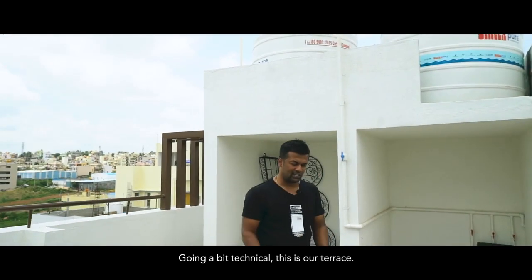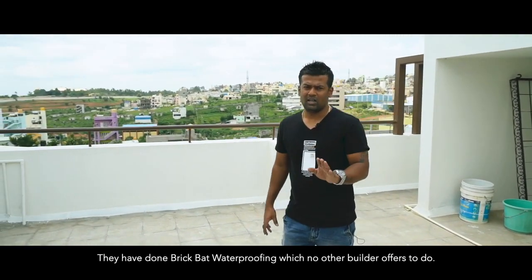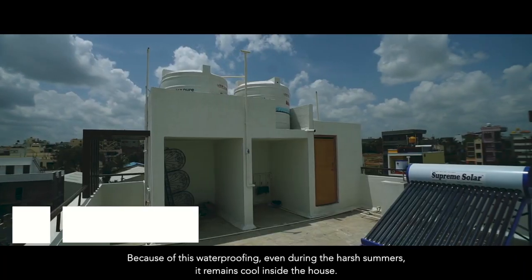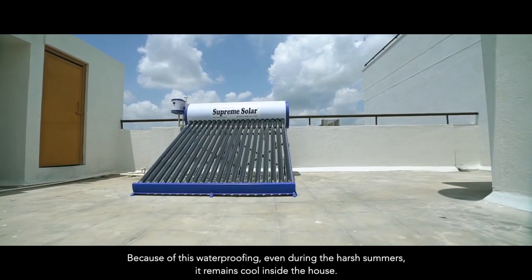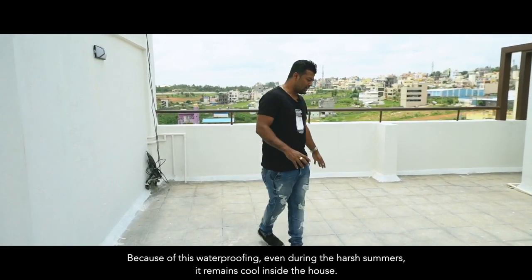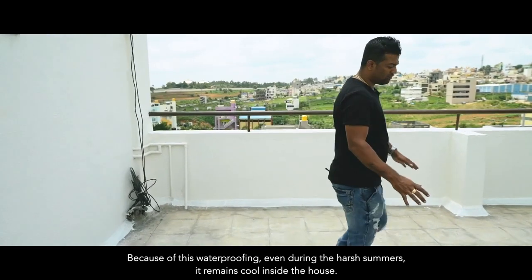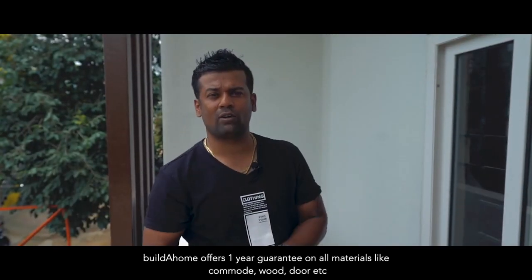A little technical point I wanted to mention about the terrace — they have done the brick bat work, and no other builder does this. The brick bat is such that in the summer, when there is a lot of heat on the terrace floor, the heat will not be absorbed as much. You can have a look at how they have done the brick bat work.